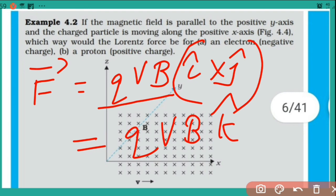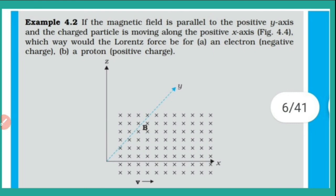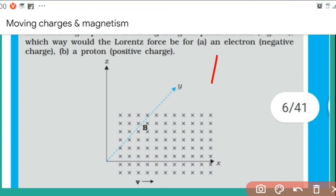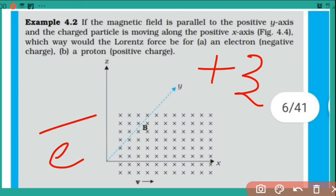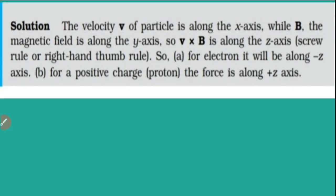So the direction asked for the Lorentz force: in the case of the proton (positive charge), the force is acting in the positive Z direction because we got k̂. Now if the charge is negative — for an electron — the same way we find for a positive charge and take the opposite direction. We already found for positive charge it is in the positive Z direction. So for an electron, just the opposite — negative Z direction. The electron will experience a magnetic Lorentz force in the negative Z direction.